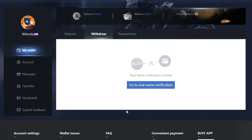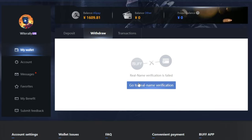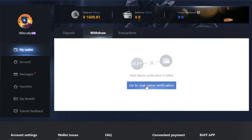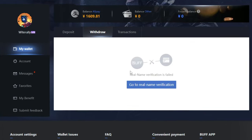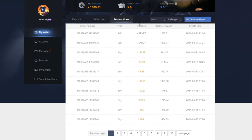The Withdraw tab is useless unless you've completed real name verification, but you'll never need this. If you're ever looking to cash out, you can sell your balance or simply purchase some skins totaling the amount in your wallet. The Transactions tab keeps a complete record of every purchase, sale, and deposit you've ever made on the website.